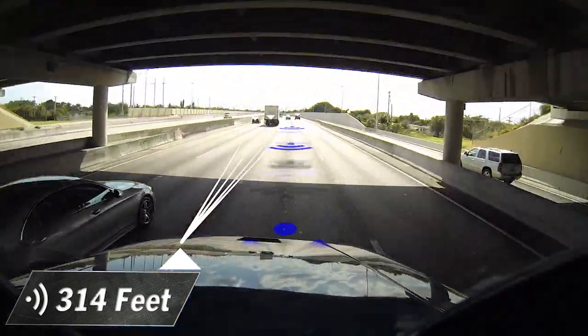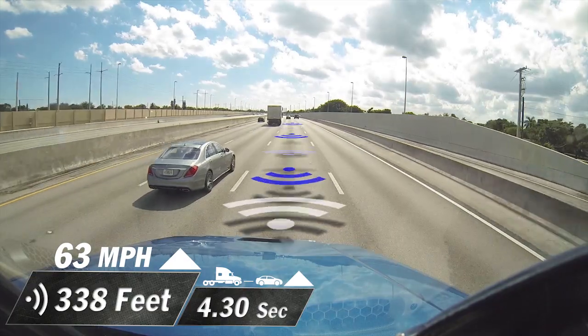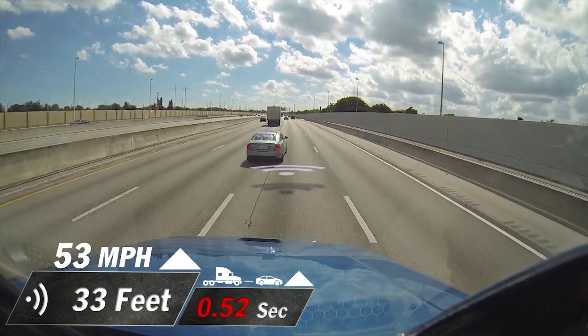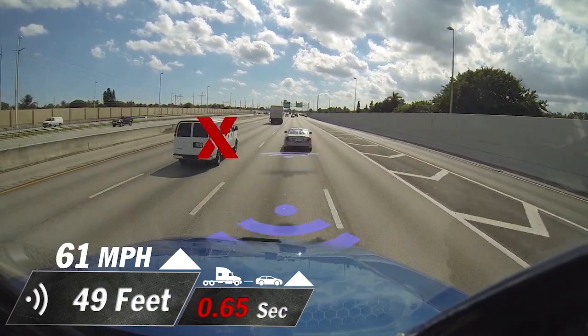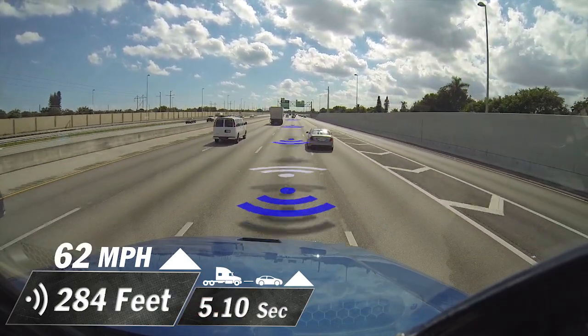Daimler Trucks tells us it refreshes its speed, distance and time calculations about 200 times every second, so its reaction time is very quick. It'll ignore objects outside the lane-width path and vehicles that are moving faster than the truck.